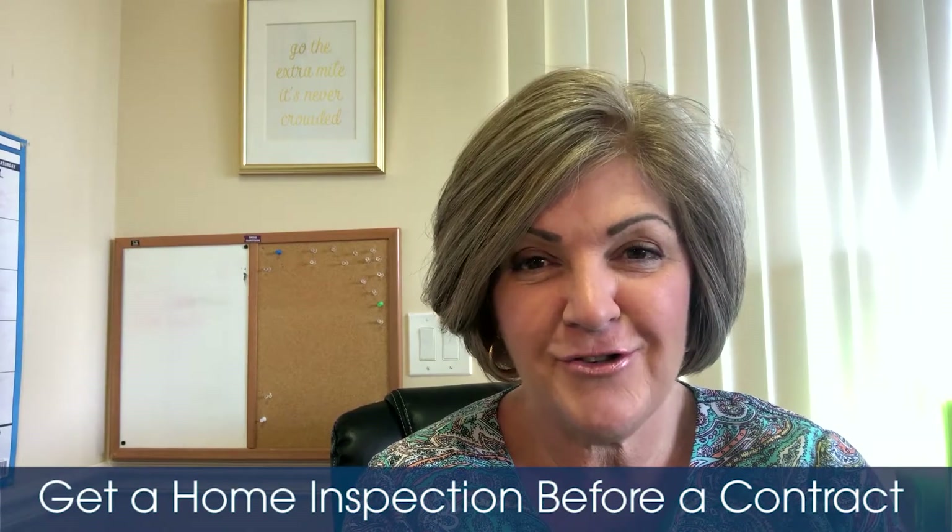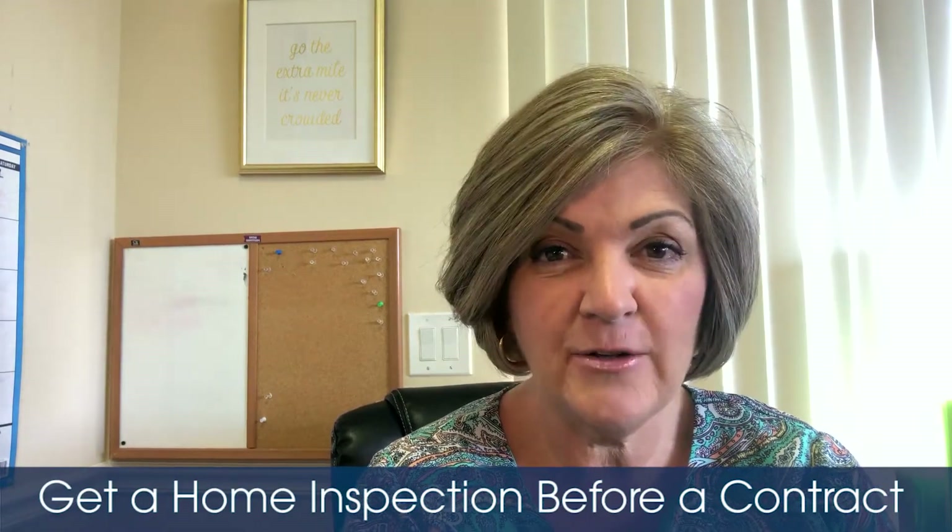One of the things that I recommend to our sellers is to go ahead and get a home inspection before you have a contract or an offer on your house. I think it's good to go into any situation with as much information and knowledge as you can possibly get. In this case, you spend maybe three fifty to four hundred dollars on an inspection to find out exactly what will be flagged by an inspector.